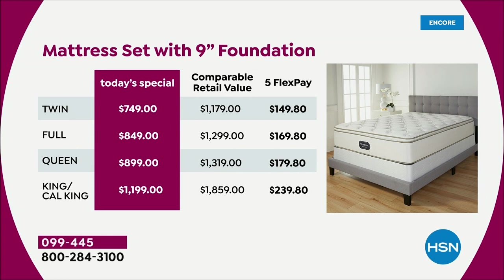When you pick it up as a set today, the twin is $749 — that is $190 off our HSN price. The full is $849. Your queen for today is $899. And the largest one we do is less than $1,200 — we're at $1,199. Look at the comparable retail value on these.